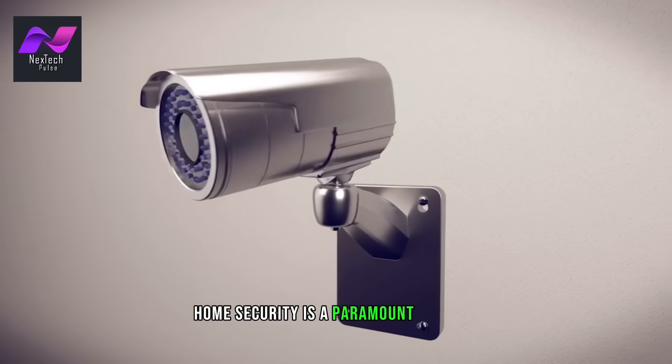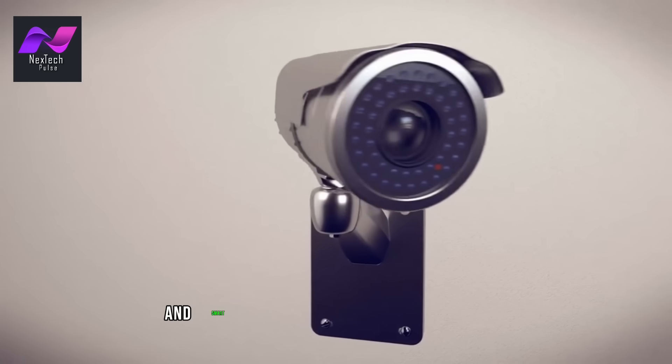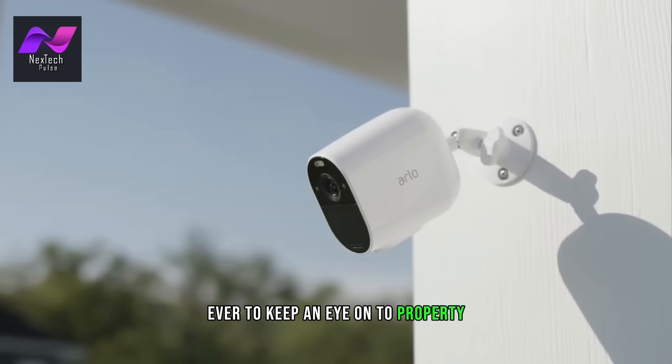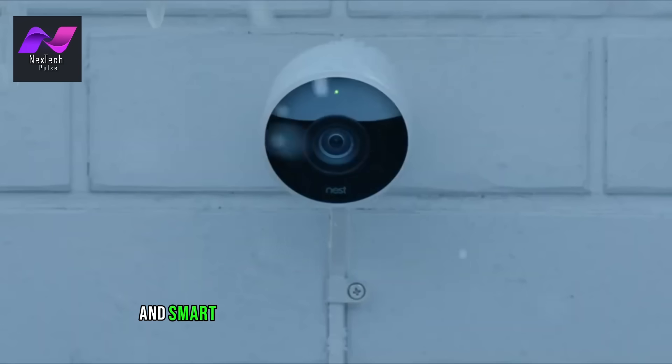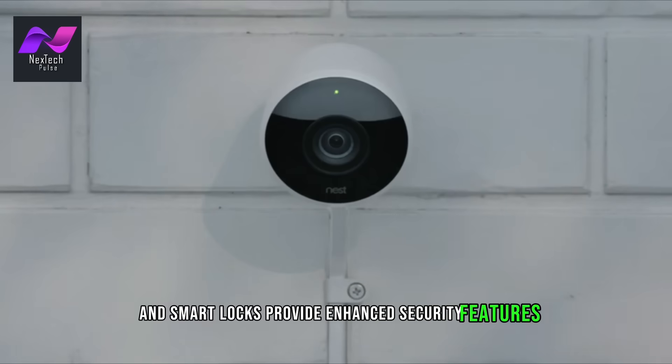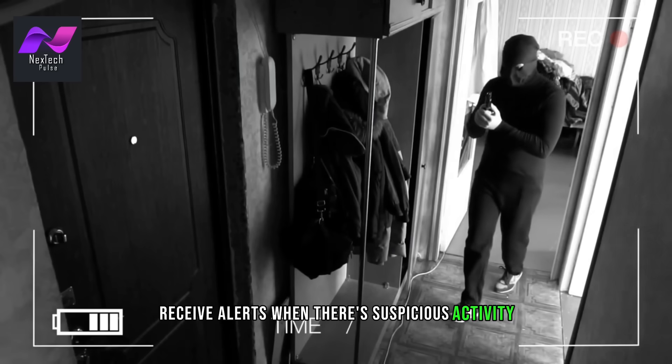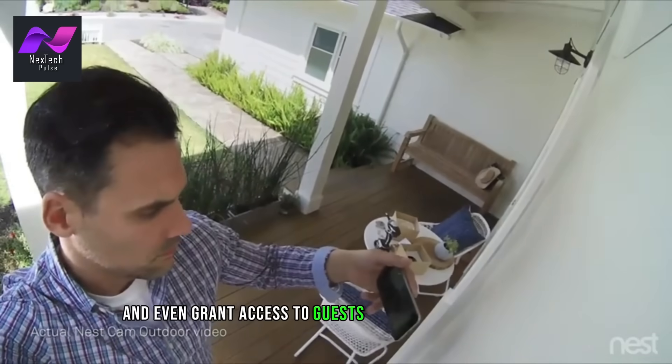Home security is a paramount concern for most homeowners, and smart technology has made it easier than ever to keep an eye on your property. Smart security cameras, doorbell cameras, and smart locks provide enhanced security features. With these devices, you can monitor your home remotely, receive alerts when there's suspicious activity, and even grant access to guests when you're not at home.